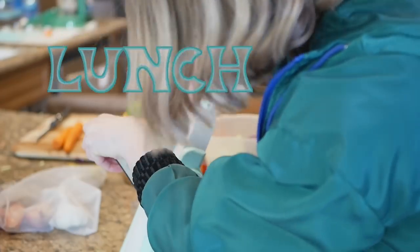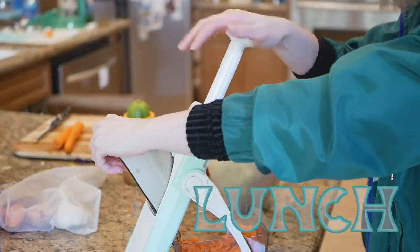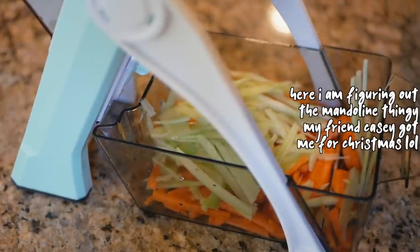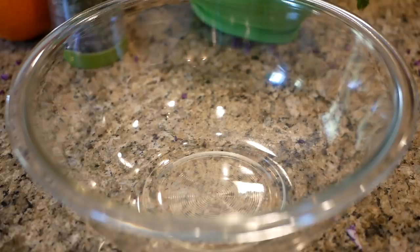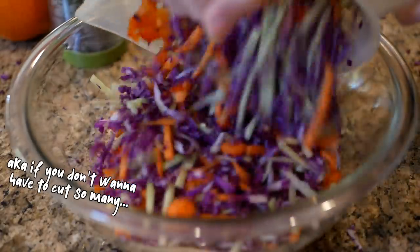For lunch I wanted to make something that I'd have a lot of leftovers of for the week — filling but not too heavy, and something you didn't have to reheat all the time. So I decided to try out this recipe for a peanut noodle salad, and it was really good. It has a lot of veggies in it. You don't have to use this many veggies; you can use more noodles and less veggies if you want.